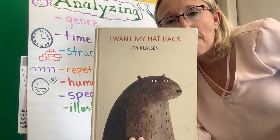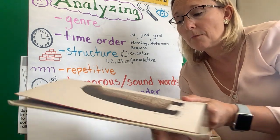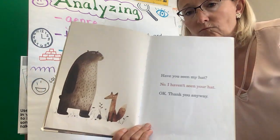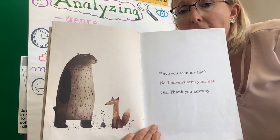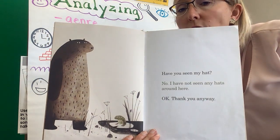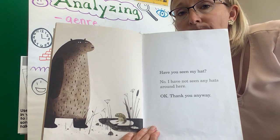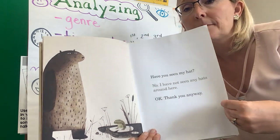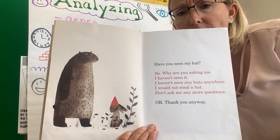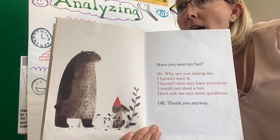Look at this one — another one of my favorite books: I Want My Hat Back. I'm going to reread part of it, and I want you to notice how the illustrations are helping. "My hat is gone. I want it back. Have you seen my hat?" "No, I haven't seen your hat." "Okay, thank you anyway. Have you seen my hat?" "No, I have not seen any hats around here." "Okay, thank you anyway. Have you seen my hat?" "No. Why are you asking me? I haven't seen it. I haven't seen any hats anywhere. I would not steal a hat. Don't ask me any more questions." "Oh, okay. Thank you anyway."